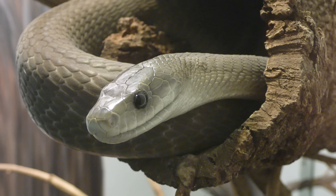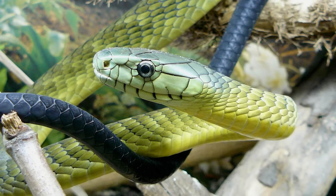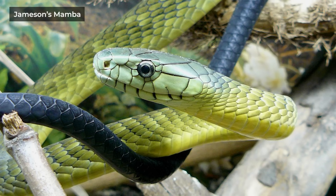Now, there are actually four species of mambas in the world: the black mamba, the eastern green mamba, the western green mamba, and the Jameson's mamba, which is also green. These four mamba species are the closest living relatives to the king cobras.